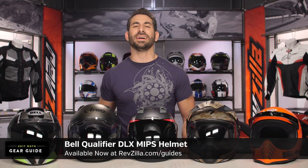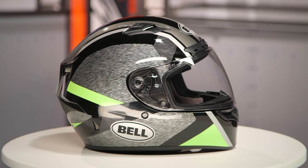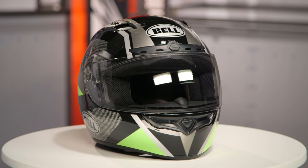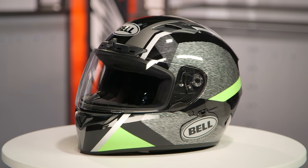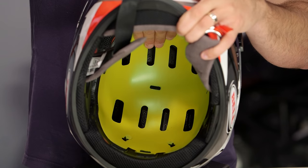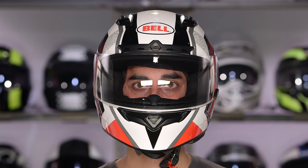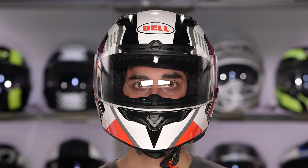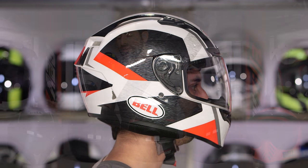This is the Bell Qualifier DLX. There's a MIPS version — M-I-P-S, multi-directional impact protection system. For around the $270 mark, you're still getting a great everyday universal sport helmet, intermediate oval in its head shape, transitions lens, and upgraded interior. MIPS allows you to have a better chance of mitigating the impact on a rotational crash — it's a slip plane between the EPS and the comfort liner. It's a new protection technology stolen from the dirt world for low-speed and angular crashes.